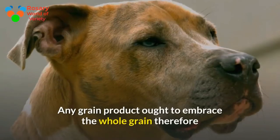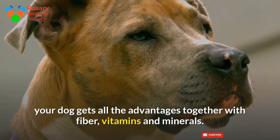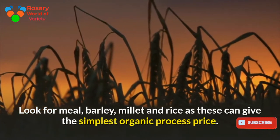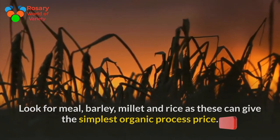Any grain product should include the whole grain so your dog gets all the advantages, including fiber, vitamins, and minerals. Look for barley, millet, and rice, as these provide the best nutritional value.